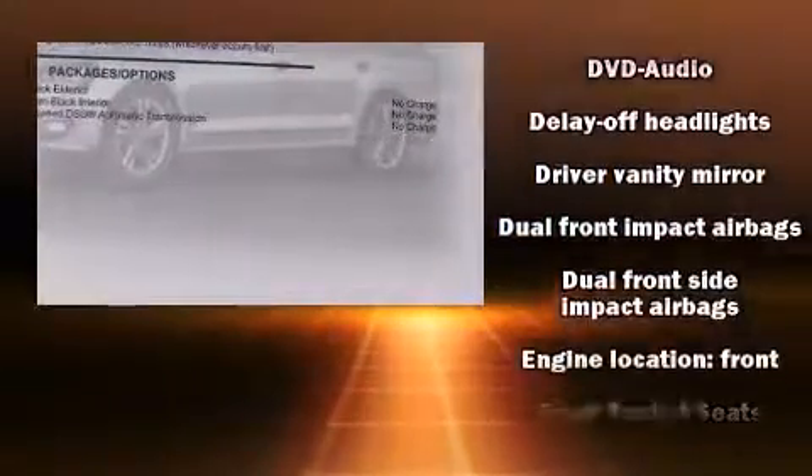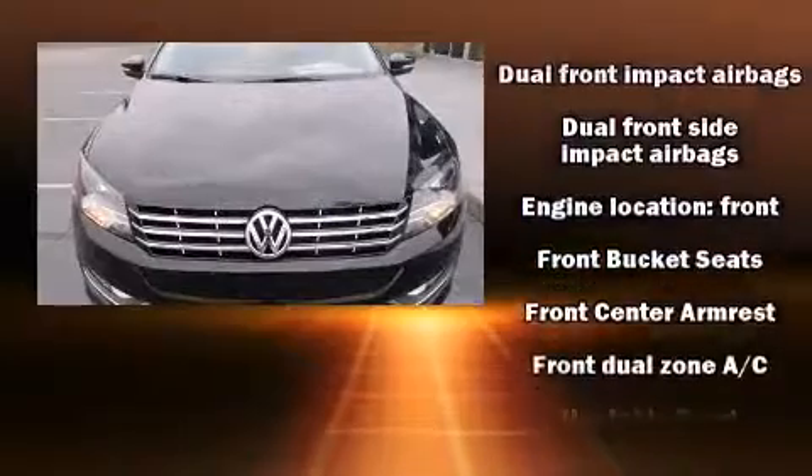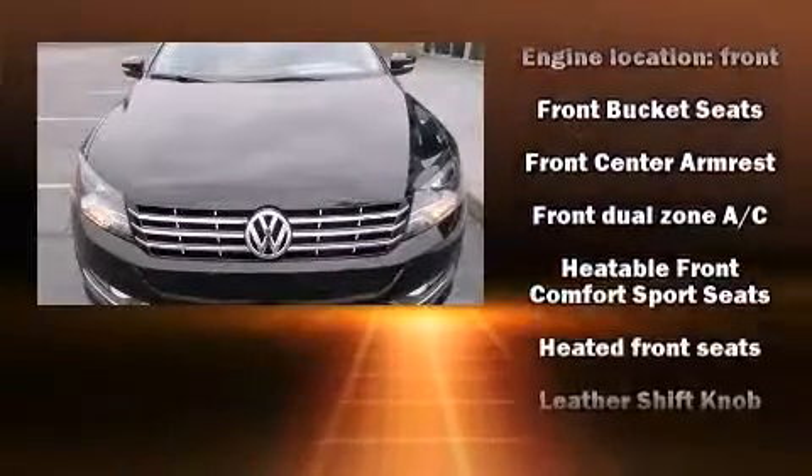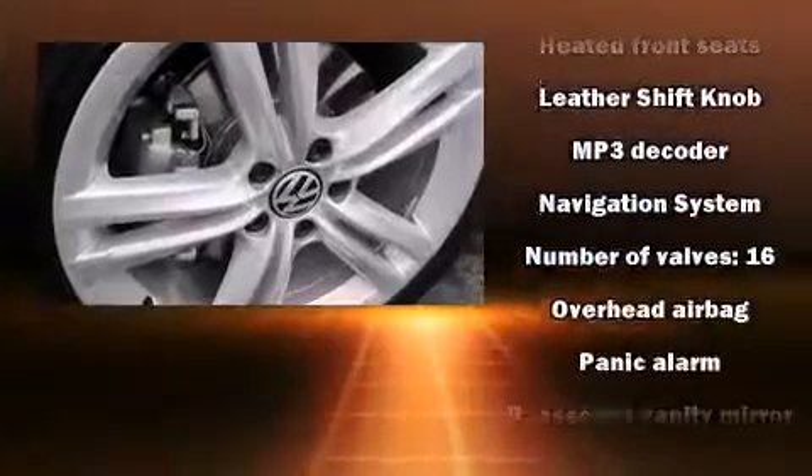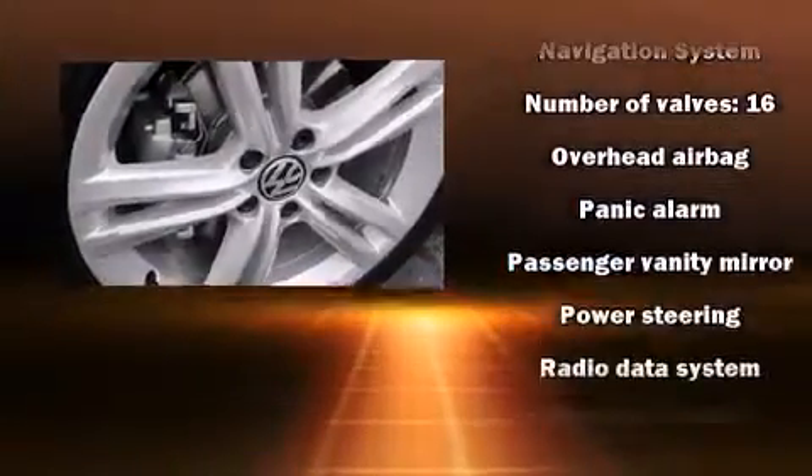Enjoy your favorite music via the stereo system, which includes a CD player with MP3 capability, steering-wheel-mounted audio controls, a 20-gigabyte hard drive, and nine speakers providing excellent sound throughout the cabin.